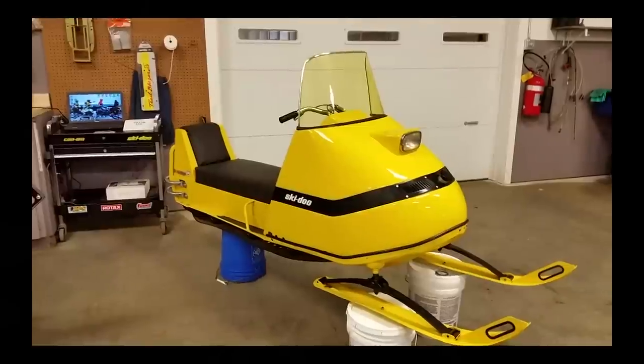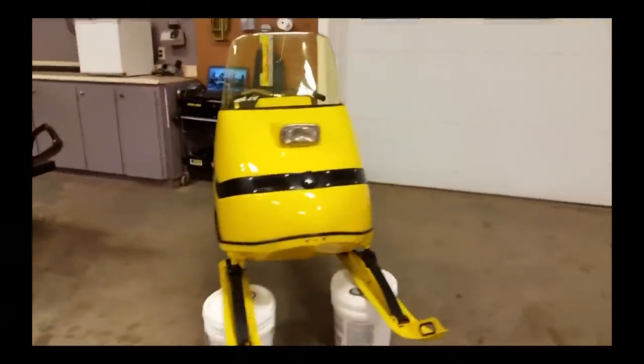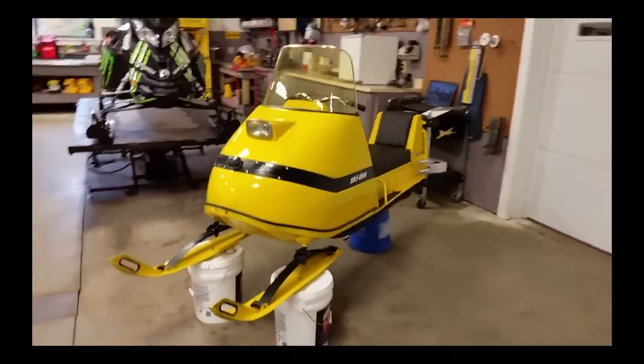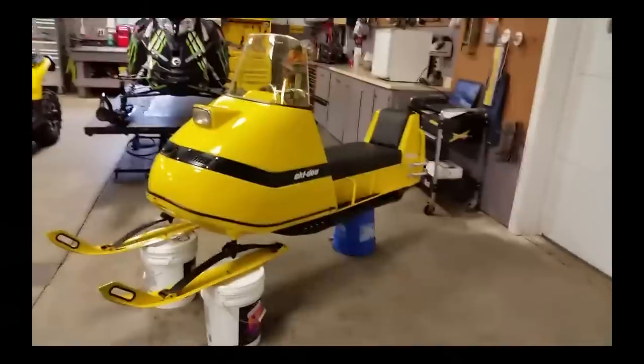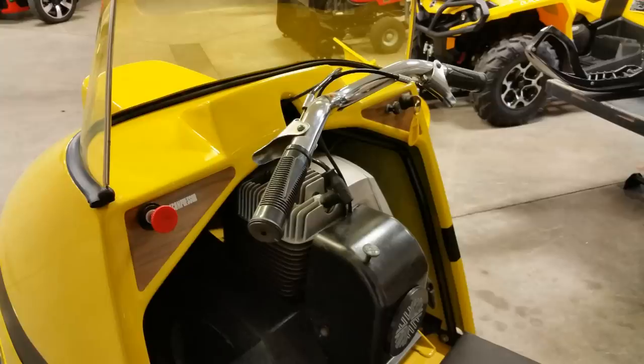It's a unit that we had a customer bring to us back in 2010. He dug it out of the back of his barn and brought it up to us and just gave it to us and would not take any money. I took one look at it and I decided that was a perfect piece that I wanted to restore and bring back to its natural beauty when it was originally new in 1969.